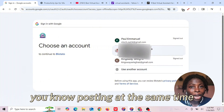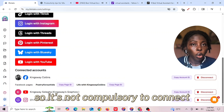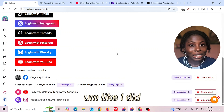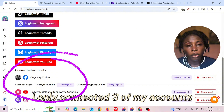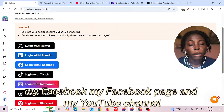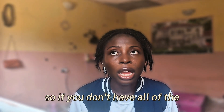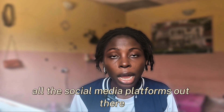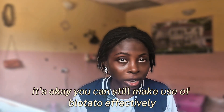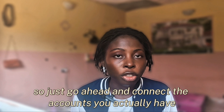Connecting your accounts streamlines your workflow and keeps your brand consistent online — posting at the same time on all social media platforms. It's not compulsory to connect all of your social media accounts to Blotato. Like I did, I only connected three of my accounts: my Facebook, my Facebook page, and my YouTube channel. So if you don't have all social media platforms, it's okay — you can still use Blotato effectively.